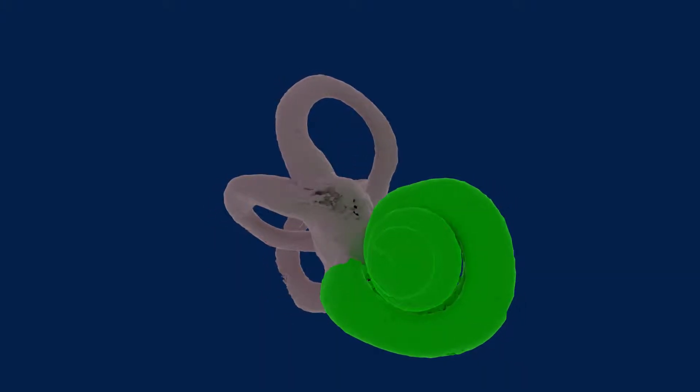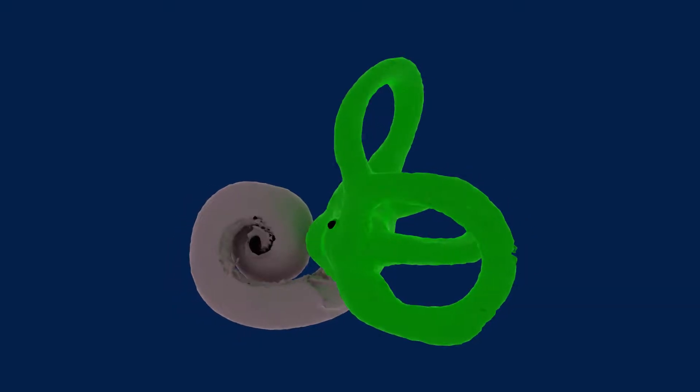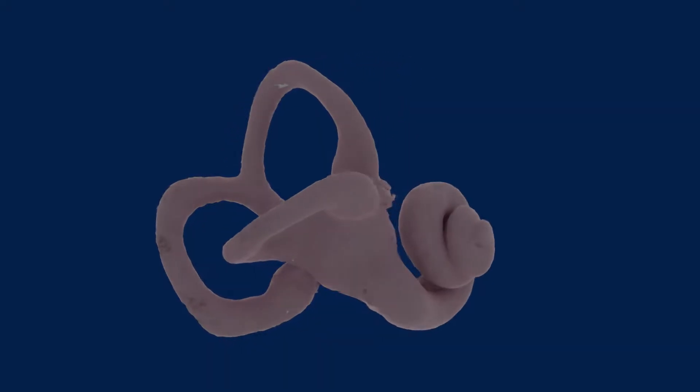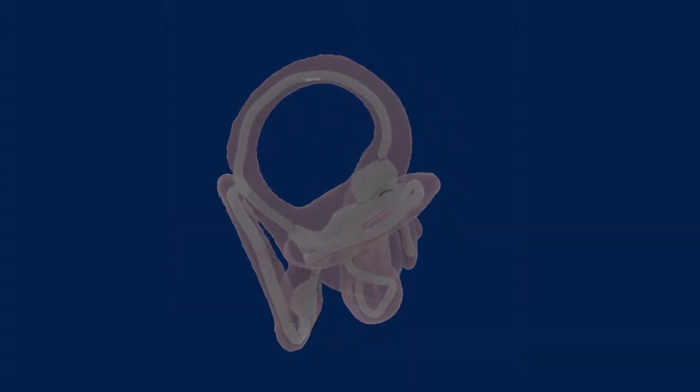The inner ear has two parts. The cochlea is responsible for hearing, and the vestibular system is responsible for sensing the orientation and movement of the head. Inside the inner ear, there's a membrane called the endolymphatic space, and one indicator of Meniere's disease is an enlargement of this space, which runs through the whole inner ear.